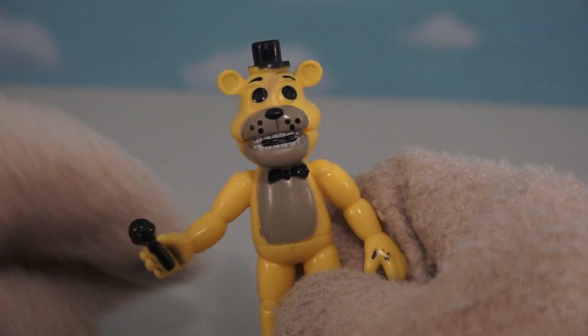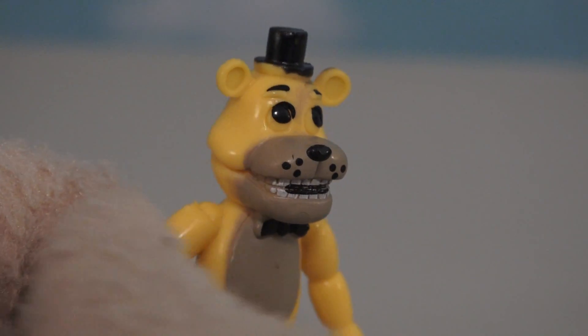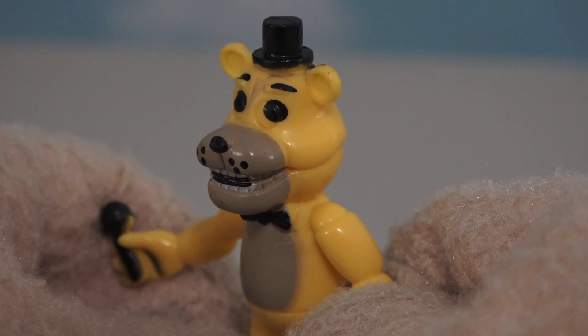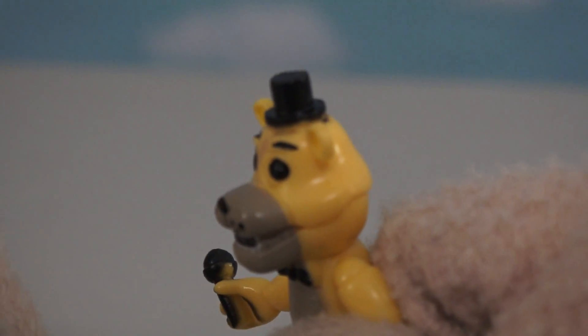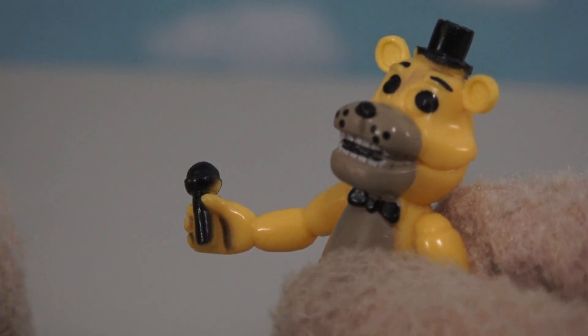What a terrible looking figure! There's not even any eyeballs inside the eyes! And just look at his face — they can't even keep the paint inside the lines! Don't give the guy that made this figure a coloring book. He won't be able to stay in the lines! And even though his figure has a microphone, we see the same thing — he can't stay in the lines. We've got black paint on the arm, and not the microphone.